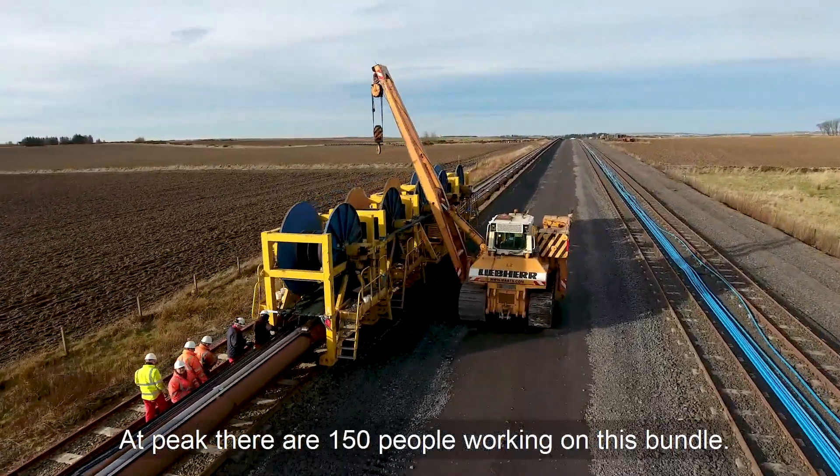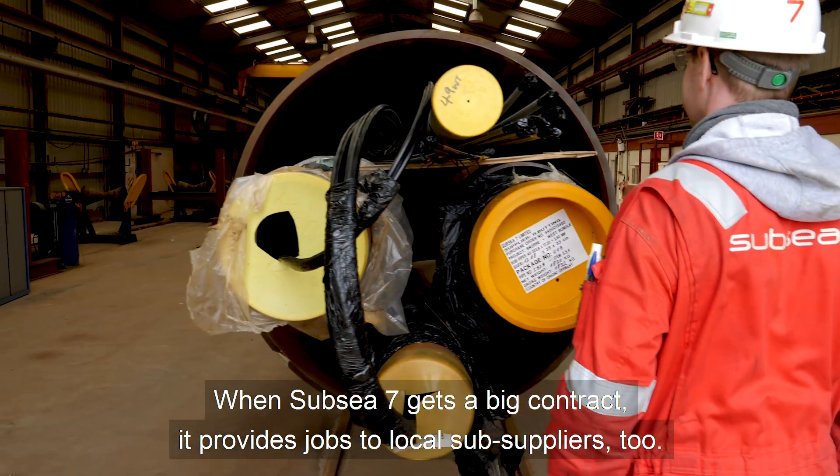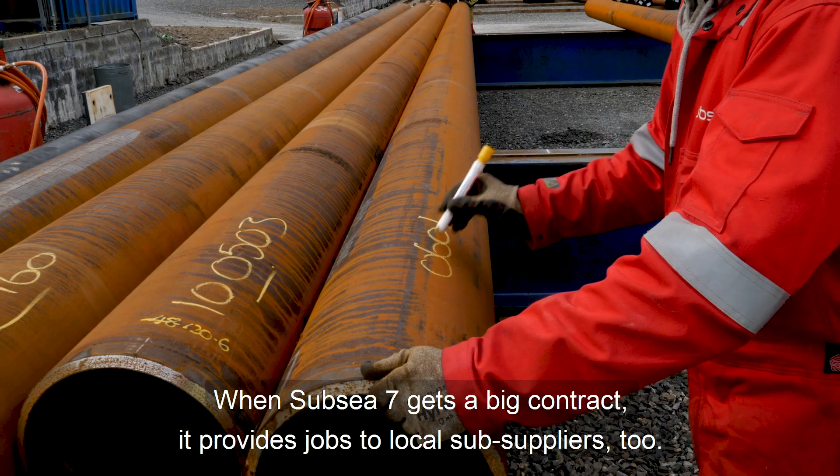150 people work with this bundle. When Sub C7 gets a big contract, it provides jobs to local subsuppliers too.